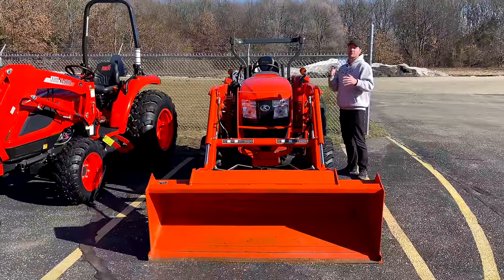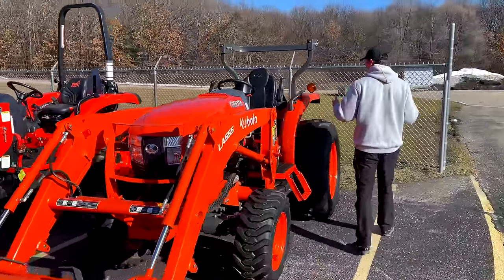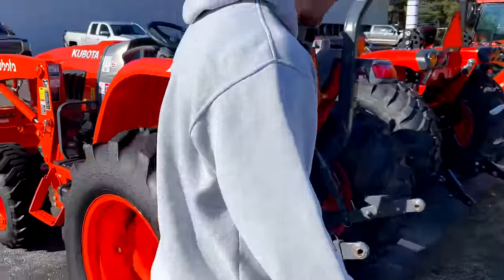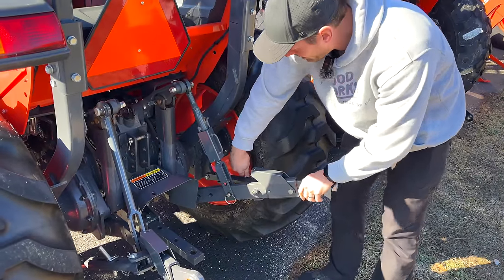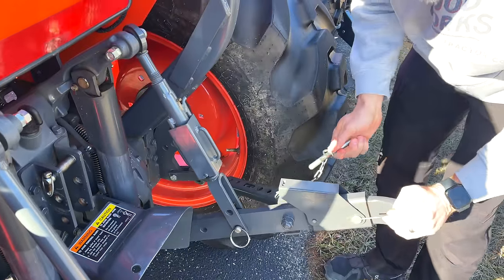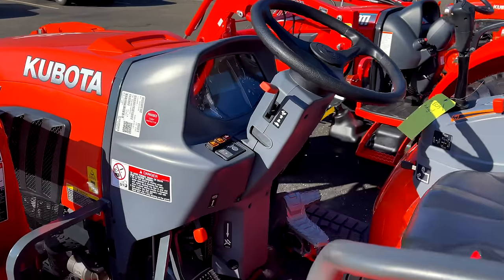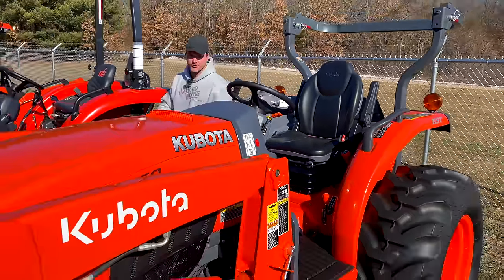The Grand L tractors are more feature-rich, weigh more, have a more comfortable seat, more ergonomic joystick handle, tilt steering, padded floorboard. This one has telescopic lower links and retainer pins on the end links — you're not going to find that on the standard L. Lots of little things that add up to big things, but you pay for them. The Grand L is just a beautiful tractor.